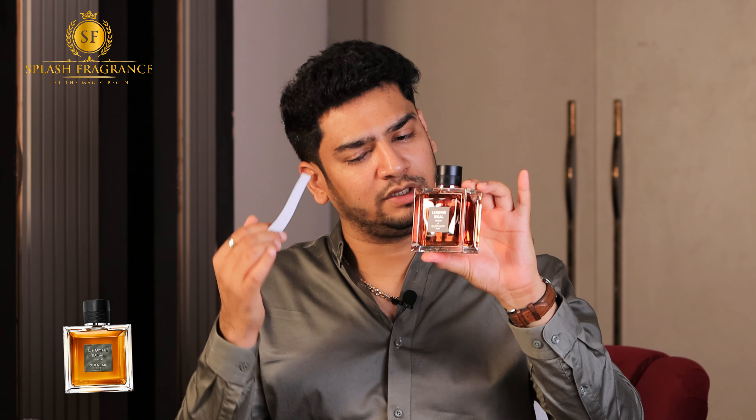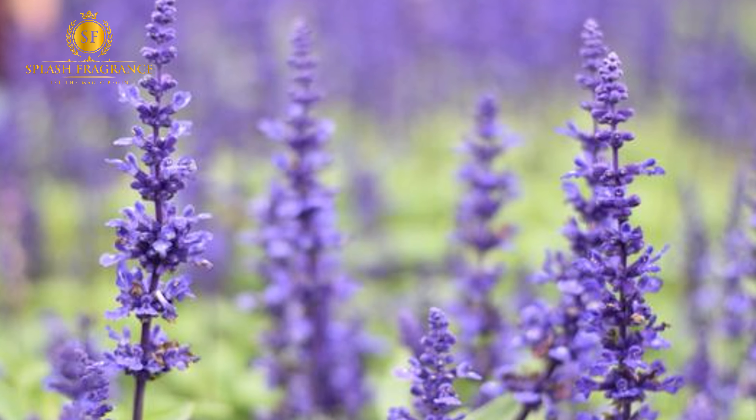The La Homme Ideal Parfum features almond, vanilla, tonka, and herbal notes. It has a vanilla note, and in the dry down it is a little leathery, rustic, and powdery — I think lavender contributes to that powdery quality. The top notes are amaretto, leather, musk, and patchouli. It is a beautiful fragrance — woody style with a unique character.